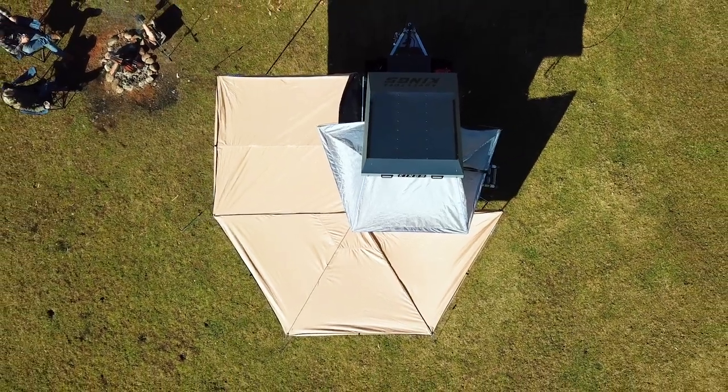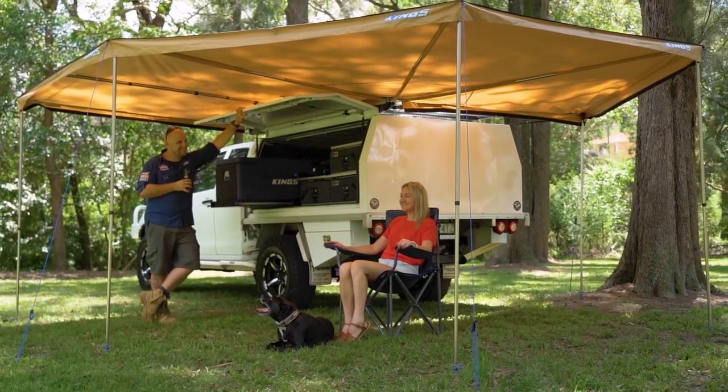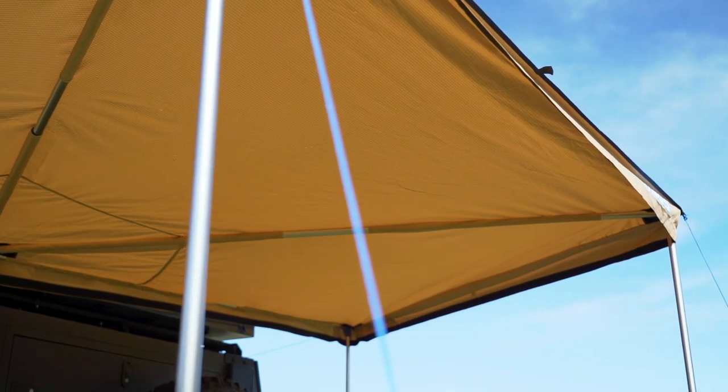This amazing, incredibly affordable wraparound awning adds an entire new section at the front for an additional three square metres of extra coverage compared to the original 270-degree Kingwing, bringing the total sheltered area to an incredible 14 square metres.